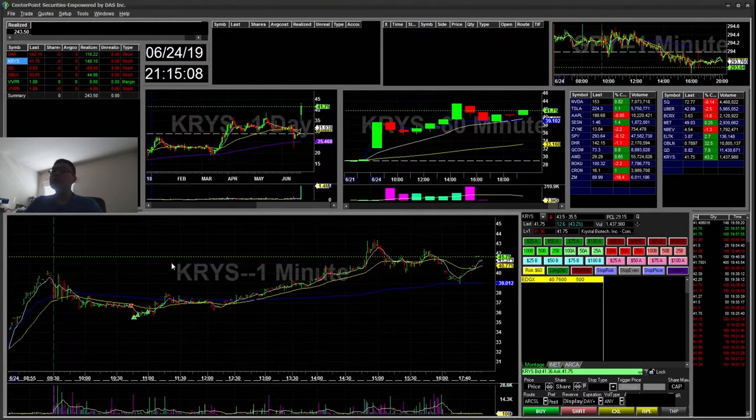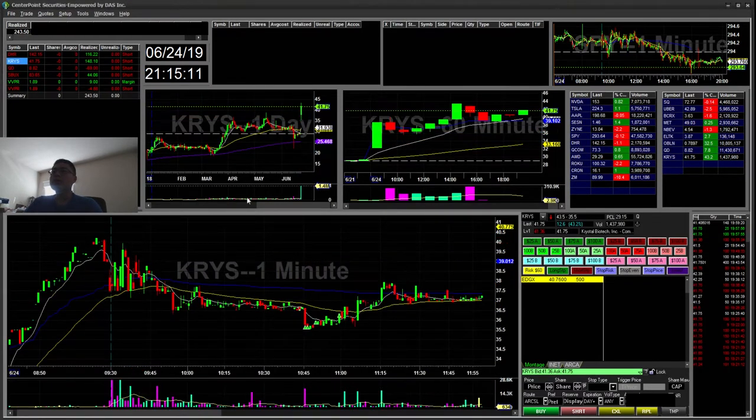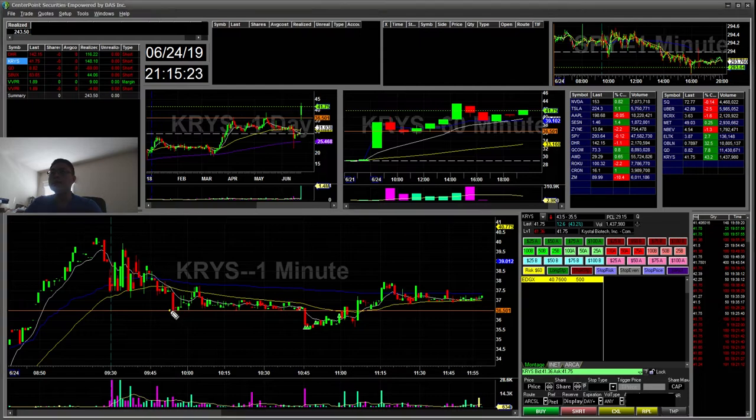So KRYS. This one in the morning had a big gap and it was fading a little. I saw the 36.50 area — you can see it was holding support pretty strongly, creating lower highs. I took the short there anticipating a break. I ended up covering most of my position at the 35.50 break, short at 36.50. So that was about a one-point move.